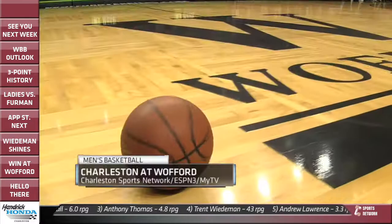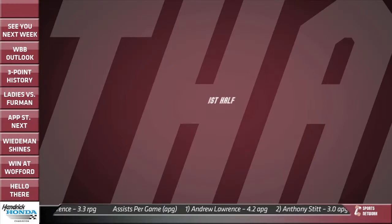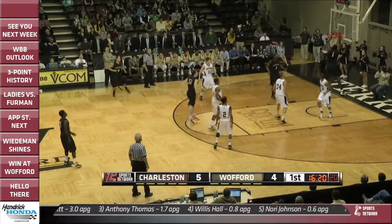Let's start with men's basketball. College of Charleston back on the road. The team started 6-0 on the road this season, then lost back-to-back road games. Now back on the road trying to get back in the win column.